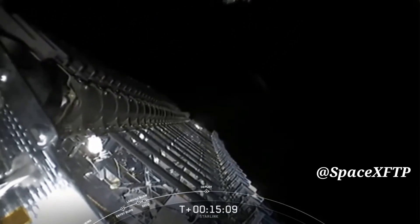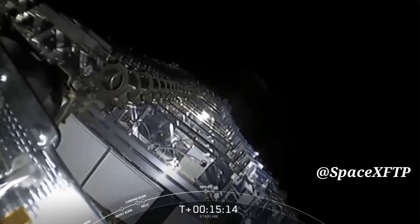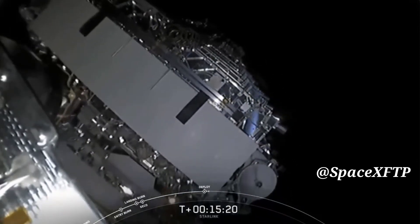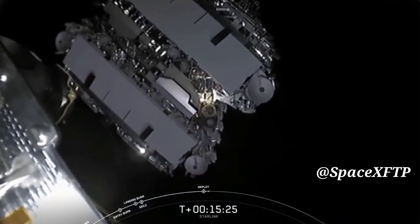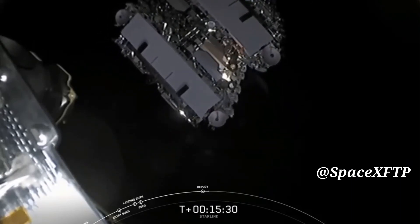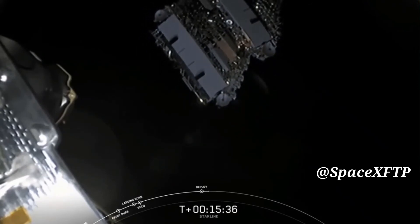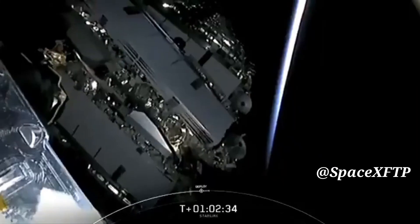Payload deploy confirmed. There is that confirmation — we got a live view as it was deploying from the vehicle. Those Starlink satellites are making their way, separating from the second stage right in front of you. Shortly they will deploy their solar array and over the next few days and weeks they will distance themselves from each other and use their onboard ion thrusters to reach their operational orbit.